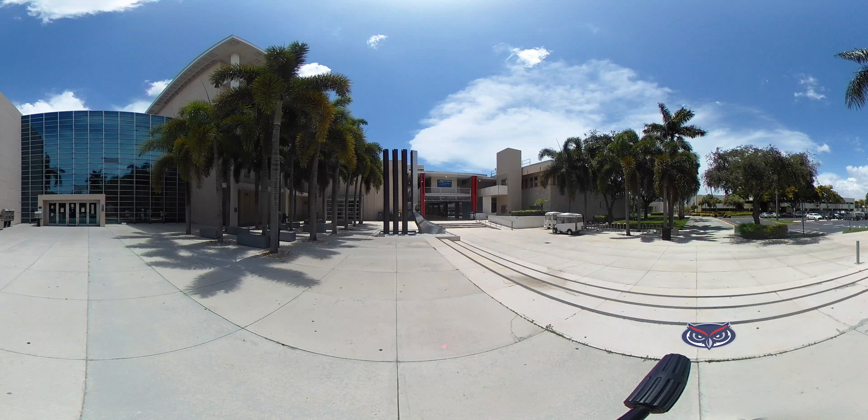Welcome to our virtual tour of the Wimberley Library. This video was shot using a 360 camera, so as we move through the spaces feel free to click and drag the video to see the full extent of each space. Some of what is described here is only possible when the campus is fully open without restrictions. For the latest information about open spaces and services, please consult the library website at library.fau.edu.